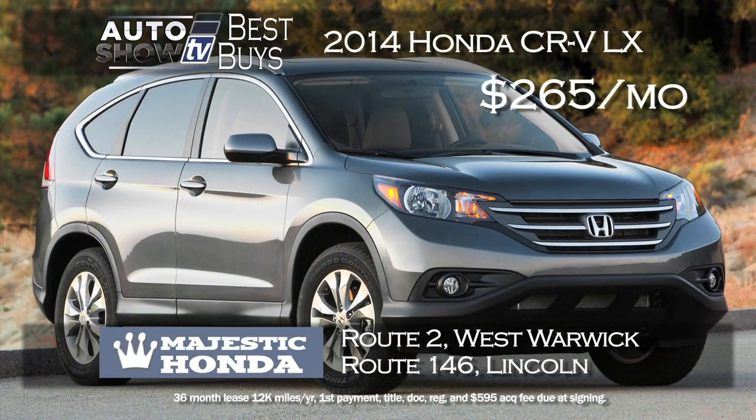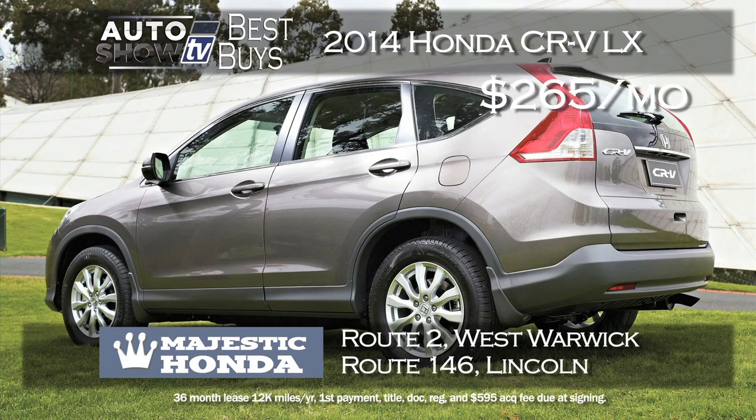So many people are looking at the Honda CR-V, and we found a great deal this month at Majestic Honda. It's the CR-V LX model with just a $99 down payment — you can lease for $265 a month for 36 months. This model has the backup camera and Bluetooth. Majestic Honda, West Warwick and Lincoln.